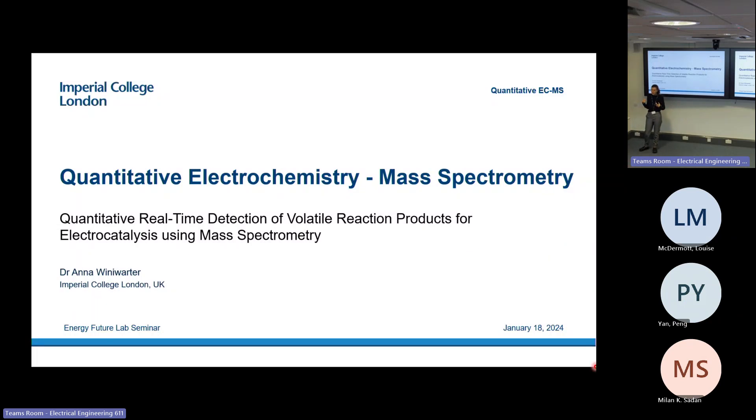My name is Anna Winiwarter and I'm a postdoc in the materials department here at Imperial College. I have been working with electrochemistry for a while, and in particular with coupled electrochemistry mass spectrometry. I wanted to take the opportunity to talk about this today and put it in a bit of a larger context.